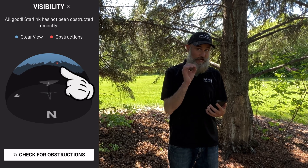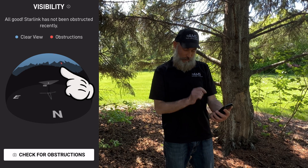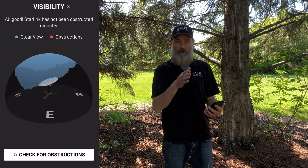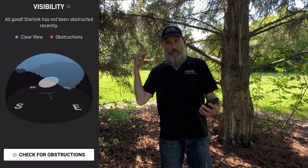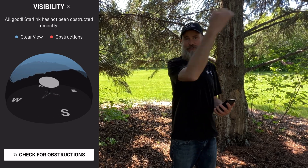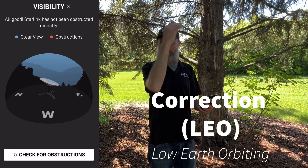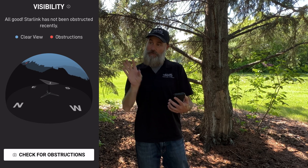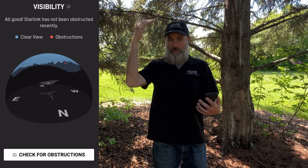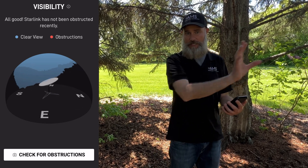If you happen to see a little bit of red in there on that blue spinning circle — as I see, I got just a little tick of it — that could be a branch that could potentially be affecting your signal. As the satellites are flying by, your dish is hooking up to them. If there's a tree branch in the way when that satellite is going by, not only are you going to miss that connection, but you have the possibility of missing the next satellite feed coming over too.